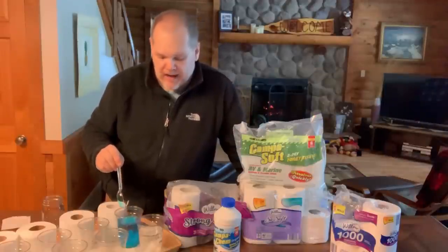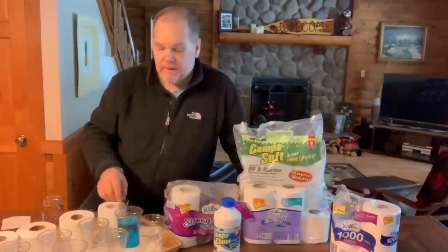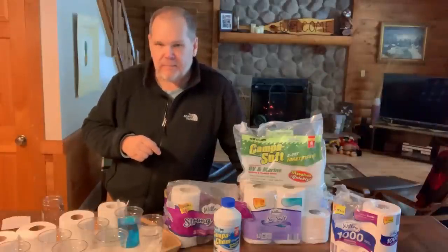What we're going to do is come back in 24 hours, give them a little stir, and see if they've begun to break down or not. But before we can do that we need to go ahead and get all of the other cups filled up as well.